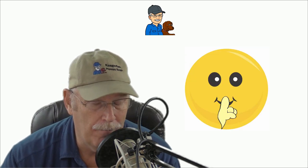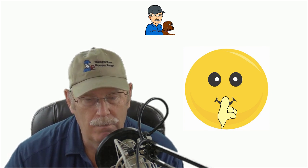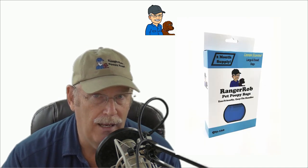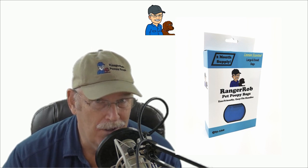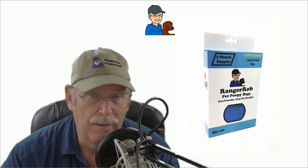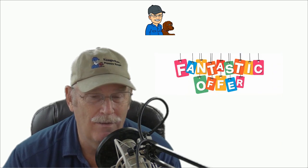Here's another secret: if someone clicks on your link and buys the Ranger Rob poopy bags, and they buy anything else during that time, you get a commission on that too. So let's say they buy the Ranger Rob poopy bags, some dog food, and a dog bed — you get three to six percent commission off each one of those items. Is that an awesome deal or what?